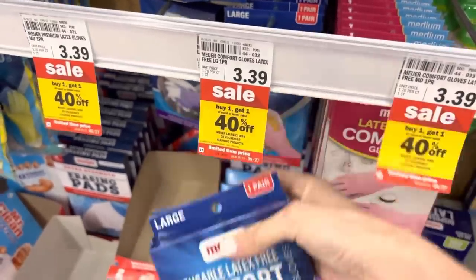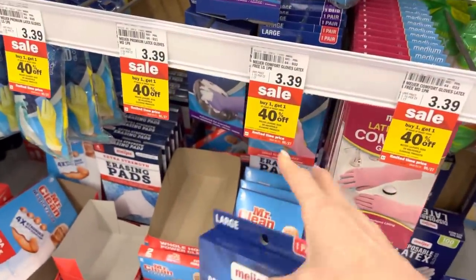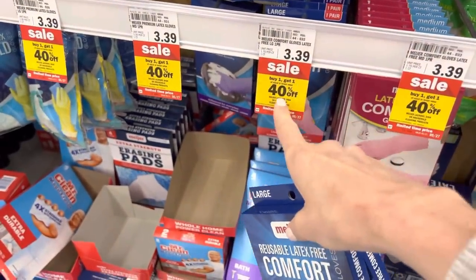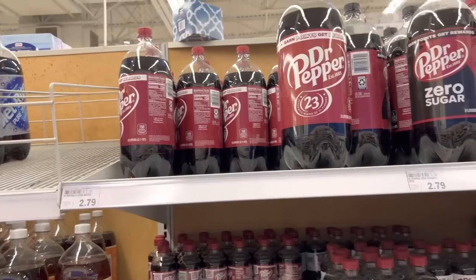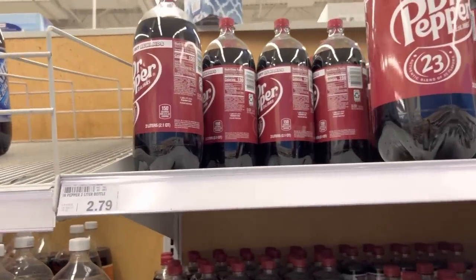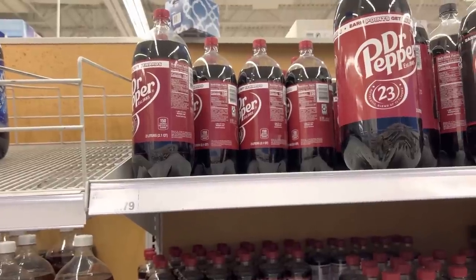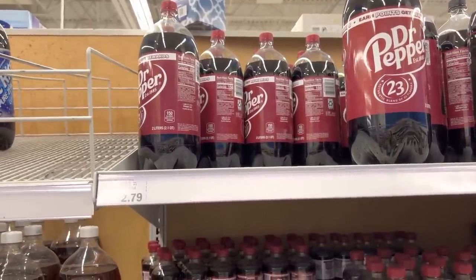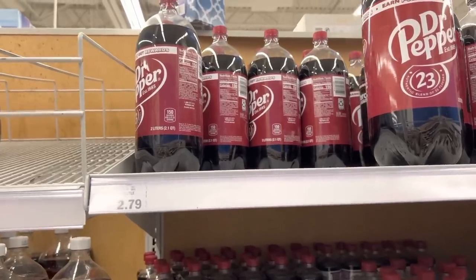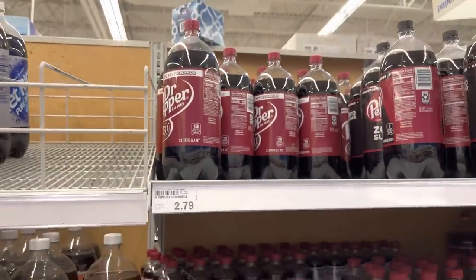I needed two new sets of gloves — $3.39, buy one get one 40% off. Dr. Pepper is coming home with us so we can make that pork shoulder. You put it in a pressure cooker or crock pot, cover it with the chipotle peppers and adobo sauce, put in some Dr. Pepper and an onion, maybe a little brown sugar, and it is just really good. $2.79 for the bottle.